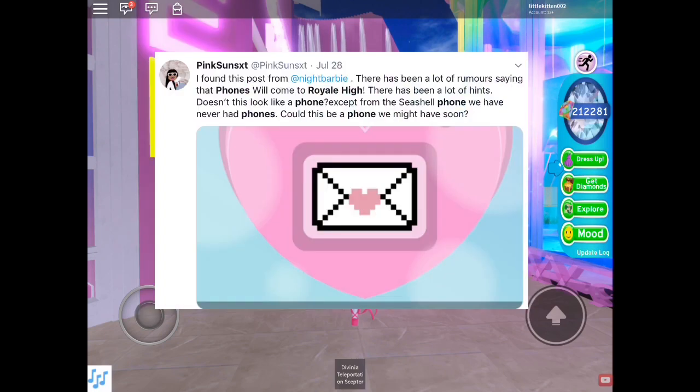This tweet is about Barbie's tweet and what one person thinks it means. Pink Sunset said: 'I found this post from Night Barbie — there's been a lot of rumors saying that phones will come to Royal High, and there have been a lot of hints. Doesn't this look like a phone? Except for the seashell phone we had, we have never had phones. Could this be a phone we might have soon?'